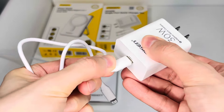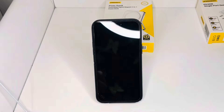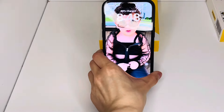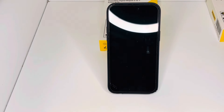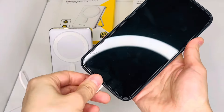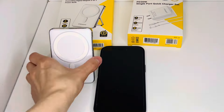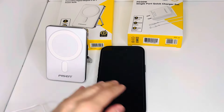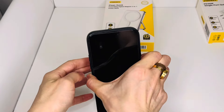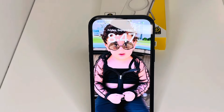This PiSEN charger is a beast. With its 30W fast charging capabilities, I can quickly top up my devices without waiting around. The compact design takes up minimal space, making it perfect for travel or everyday use. I appreciate the built-in safety features like overcharge protection and heat dissipation, which give me peace of mind. The cable quality is excellent and the connector fits snugly into my devices. Overall, the PiSEN charger is a top-notch accessory that's worth every penny.